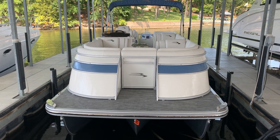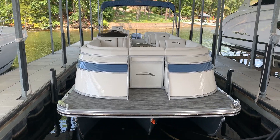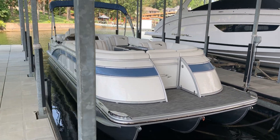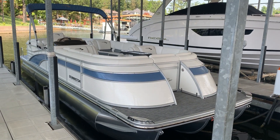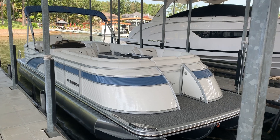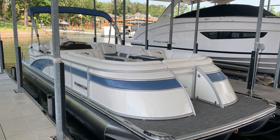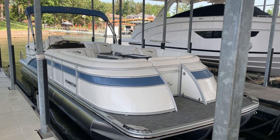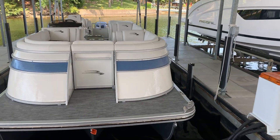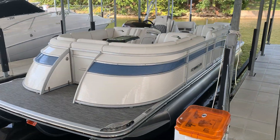Hello everybody, this is Kyle Kelly from Kelly's Port taking you through another one of these wonderful videos that we do on all of our boats that we bring in. This is a particularly pretty 2021 Bennington 25 QSR Custom. We actually kind of helped Bennington originally design this boat — it's kind of a design for us down here at Lake of the Ozarks.